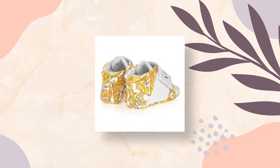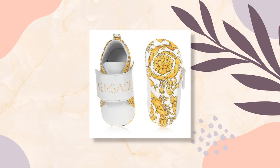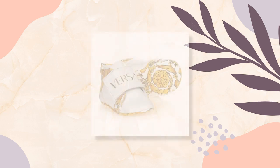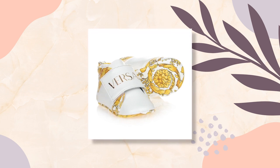The Versace Dolce Kids Baroque print touch-strap pre-walkers are available for only $168. They feature a white or gold-tone signature baroque print logo embellishment, brown toe, front touch-strap fastening, and a flat sole. This is so stylish that it can be paired with any baby dress.